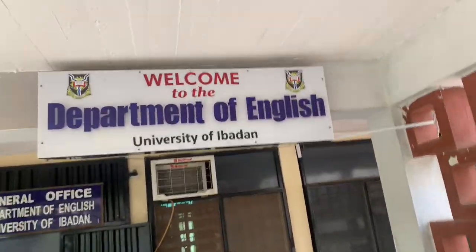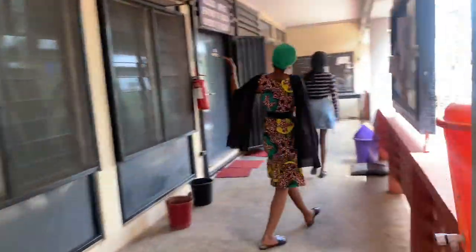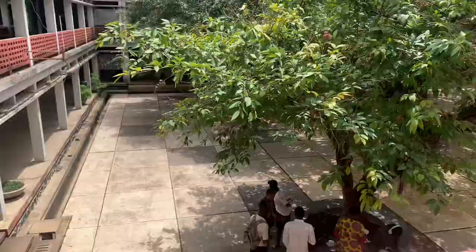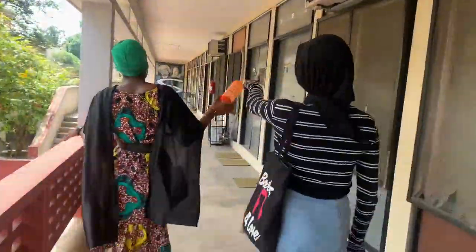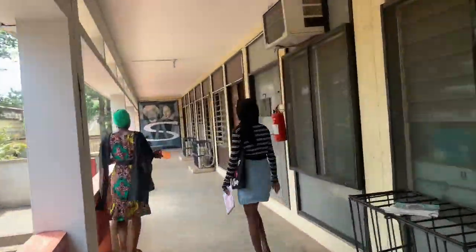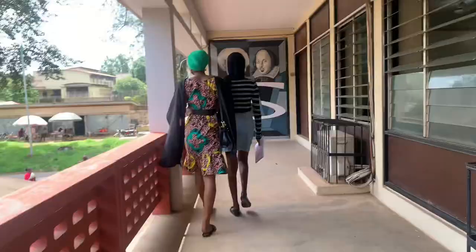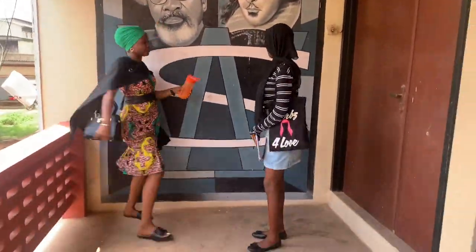Now this is the Department of English. That is their general office. Moving on, this is their HOD office, and then their billboard for information. This is another view from the Department of English — the view of the quadrangle looking still super beautiful. Heading on, this is a classroom where a lecture was going on, so we did not want to distract.